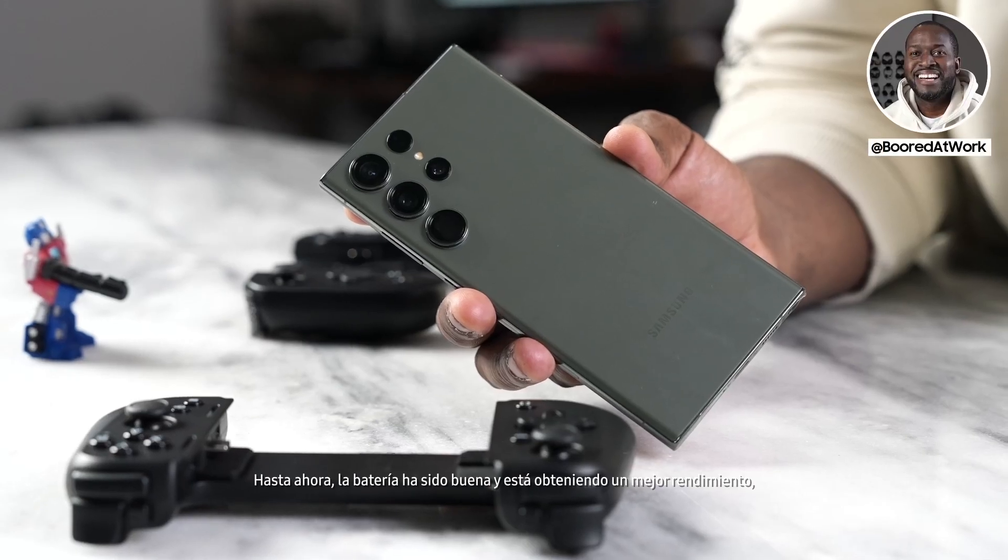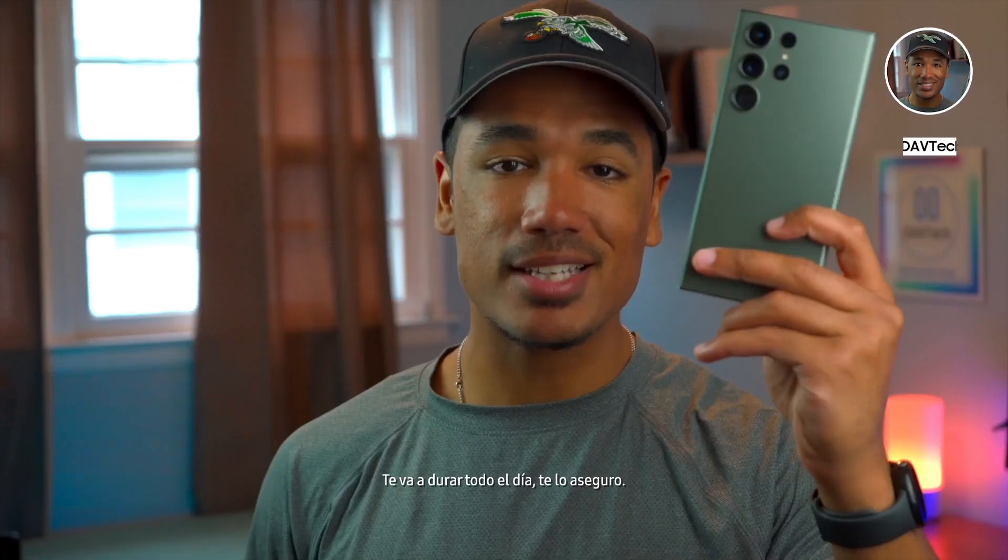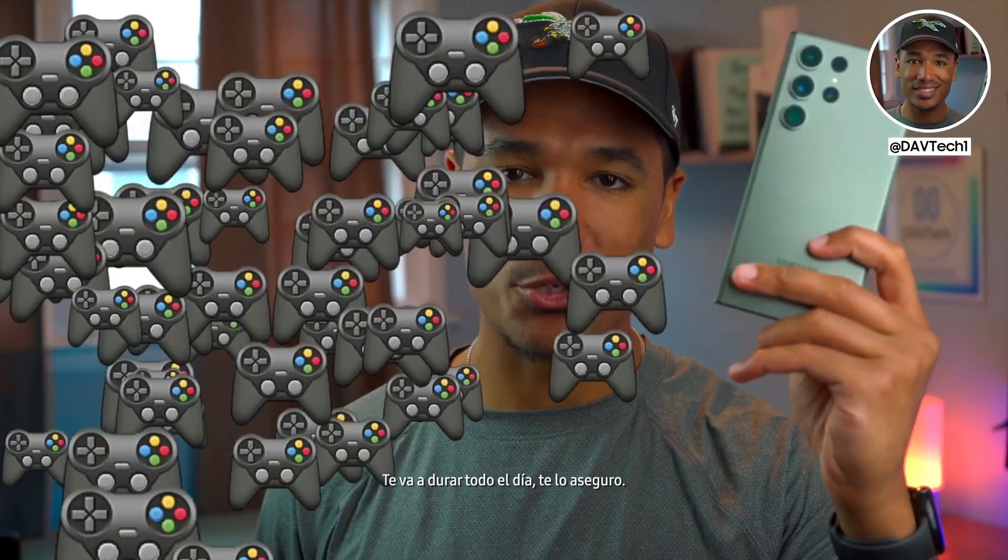So far, battery has been good, and you're getting better performance, so I really like that. With the Galaxy S23 Ultra, I've been really impressed with the battery life. I never struggled to make it through a full day on a single charge — it's going to last you all day, rest assured.